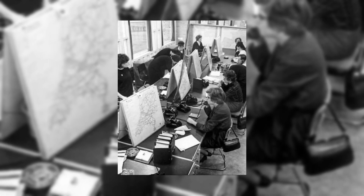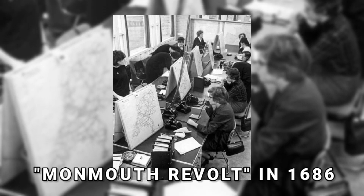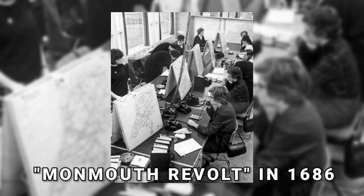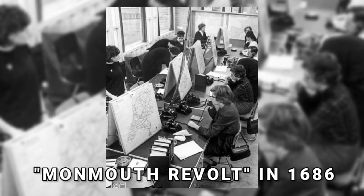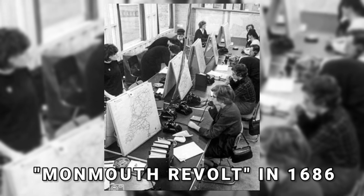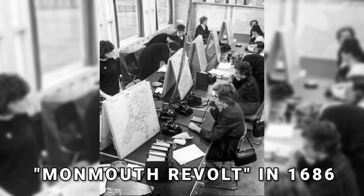This is the armor of King James II. After the Monmouth Revolt in 1686, James received this armor from London armorer Richard Holden. It consists of a backplate and helmet that is pistol-proof, a carbine-proof breastplate, and a bridle gauntlet.